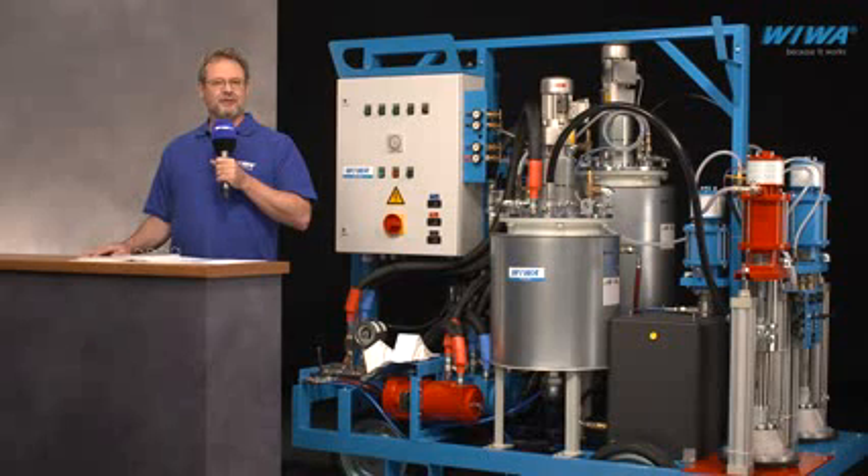Hello, and welcome to a new installment of Aviva TV. My name is Scott Crosby, and I would like to introduce you to an Aviva system that has been specifically designed to apply plural component, high-build intumescent coatings. The demands placed on passive fire protection have become increasingly complex. At Aviva, we have worked very closely with numerous manufacturers of epoxy intumescent coatings to develop a custom platform that is optimized for the effective application of such materials.